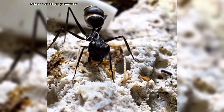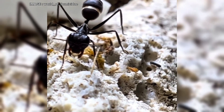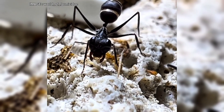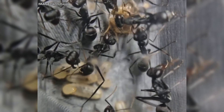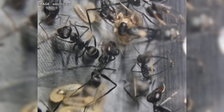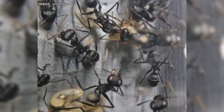Now let's talk about housing conditions. The ideal temperature is between 24 and 28 degrees Celsius for the foraging area, and 22 to 24 degrees Celsius for the nest. Humidity should be maintained between 70 and 80 percent in the arena and 70 to 90 percent in the nest. These ants are quite sensitive to environmental changes, so keeping these parameters stable is crucial.